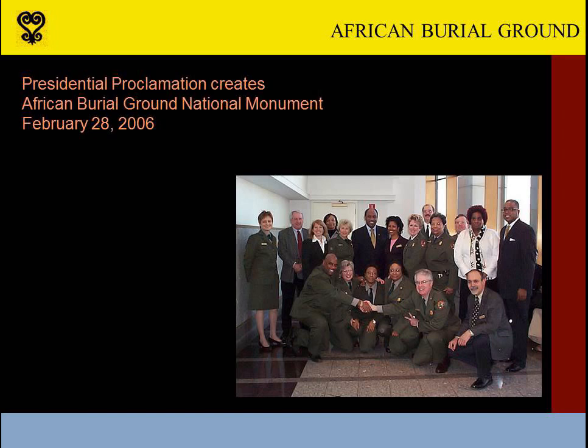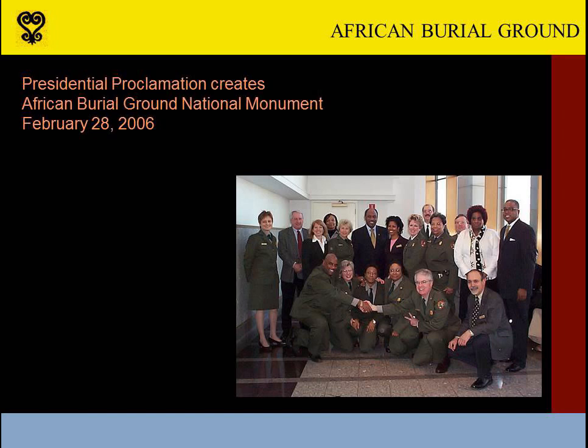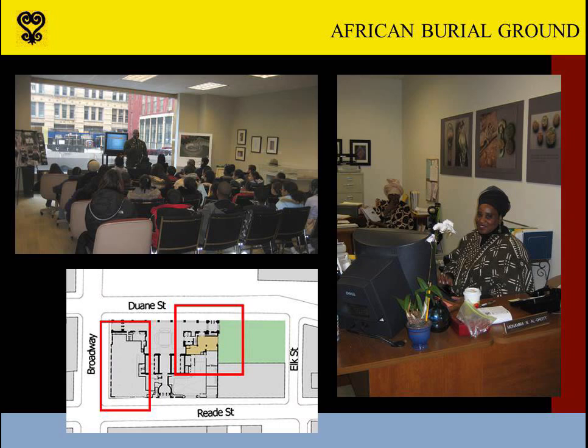While the memorial's design came together, a presidential proclamation created the African Burial Ground National Monument, ensuring that the National Park Service would come on board to manage both the memorial and the visitor center being planned for a large first floor space at 290 Broadway. In the meantime, a smaller space overlooking the memorial site was fitted out as a temporary venue for Park Service offices, visitor programs, and exhibits, seen here in operation in 2006. The temporary space is on the right-hand side, and what would become the visitor center is the box on the left.